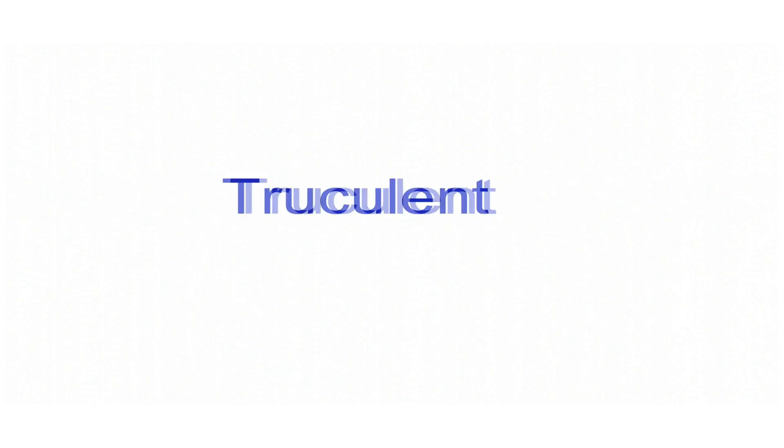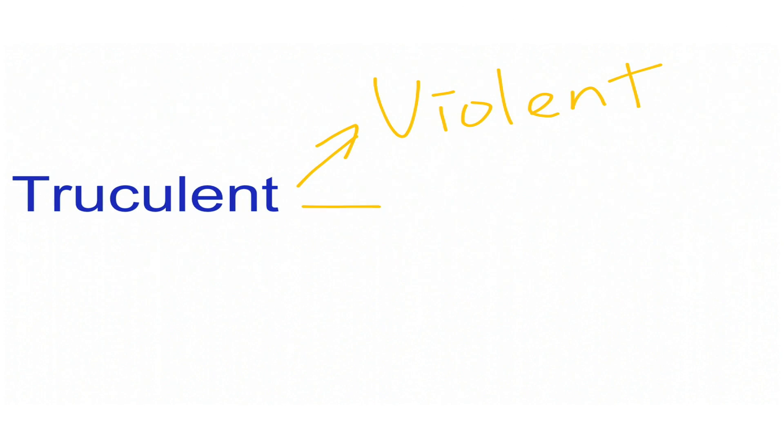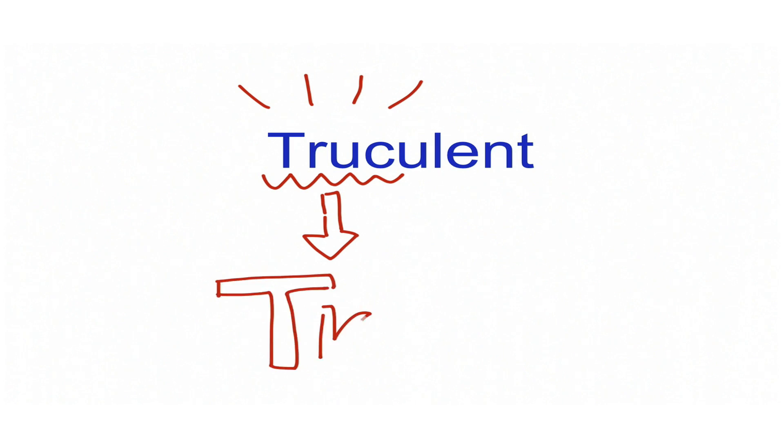Take, for example, the word truculent. The word truculent means violent or aggressive. You might not know this word. What you can do is look at the word and say, OK, I know those first four letters — T-R-U-C — that sounds like truck, right?